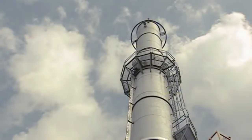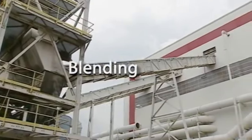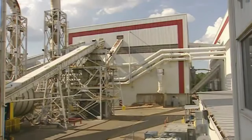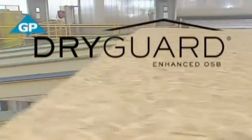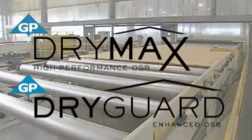After drying, the strands are blended with resins and wax. Here, we use special formulations to produce our moisture-resistant subflooring products like DryGuard with its 180-day no-sand guarantee, and DryMax with its 300-day no-sand guarantee.